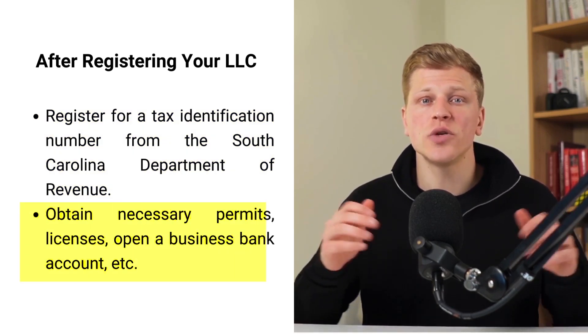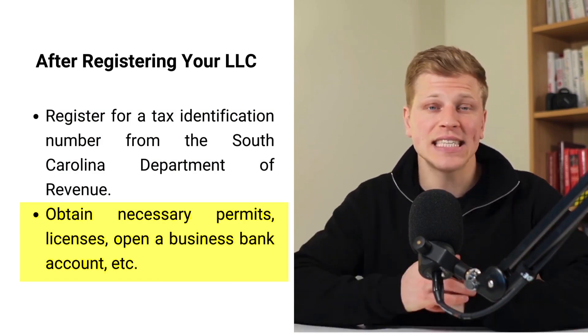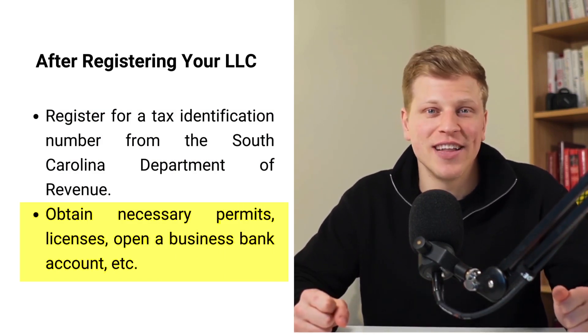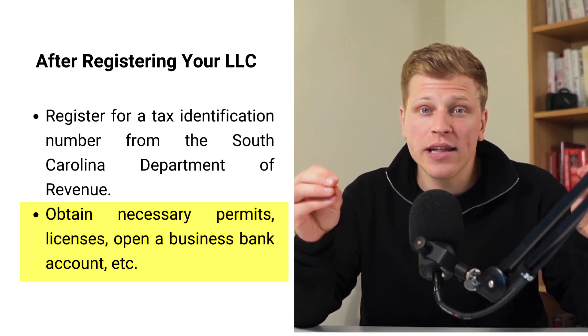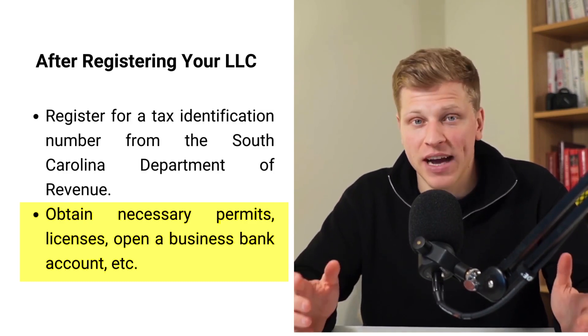Having an LLC also enables you to obtain necessary permits or licenses for operation, register with the state's tax agency, open a business bank account, and other important things for your LLC. These steps are not just about compliance — they're about setting your LLC on the path to success and safeguarding your business interests effectively.